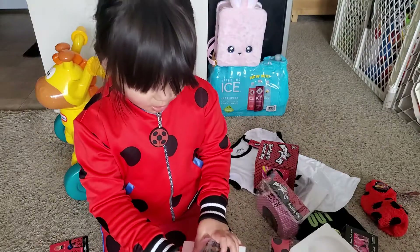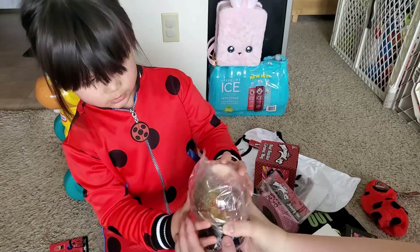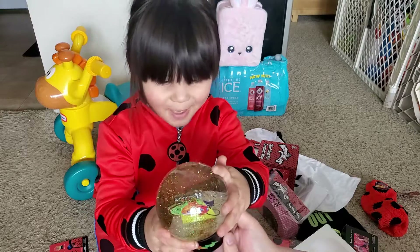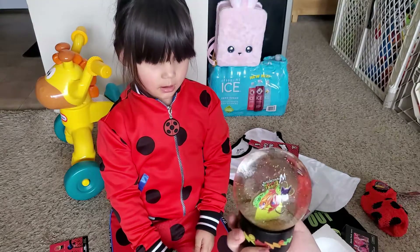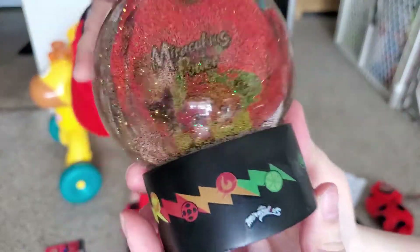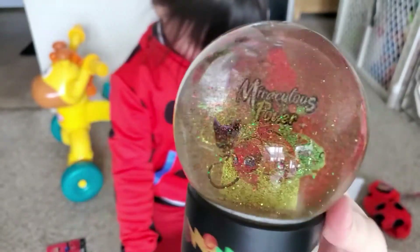It's strong. This has got — oh, this is everything. So we gotta be really careful with this one because it's glass. Why is it glass? Oh wow, look at that. There's their pet — the Kwamis, right? They're called Kwamis. I see ladybugs. Cheeky. So here's the snow globe she got inside her Miraculous Ladybug box. It's pretty cool.